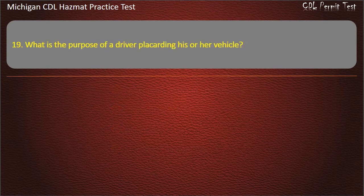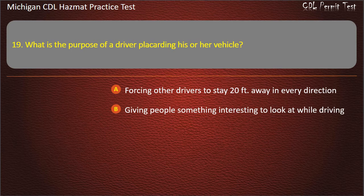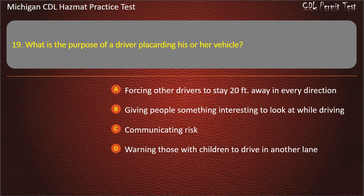Question 19: What is the purpose of a driver placarding his or her vehicle? Forcing other drivers to stay 20 feet away in every direction; giving people something interesting to look at while driving; communicating risk; warning those with children to drive in another lane. Answer: Communicating risk.